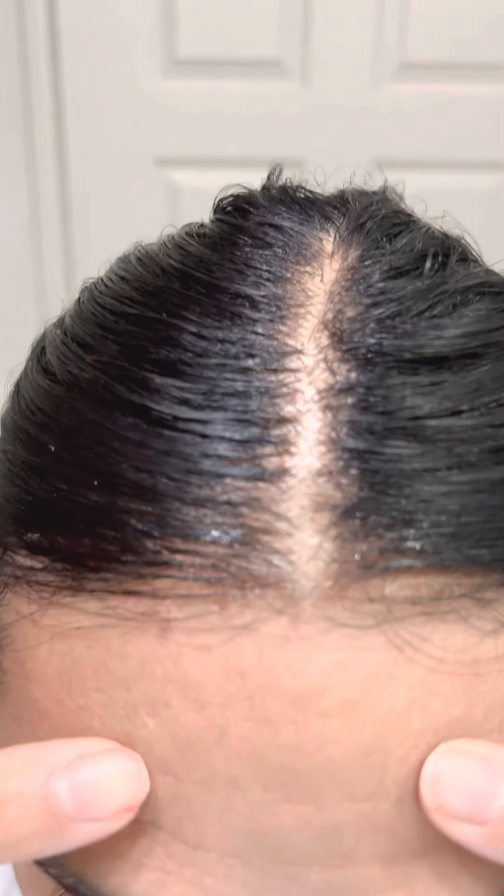This is the Yummy Extensions frontal — Cambodian raw Cambodian HD lace — and I have it applied already. I just want to show you what it looks like, so I'm covering the light just so you may get a different look at it. The light in here is just so bright.